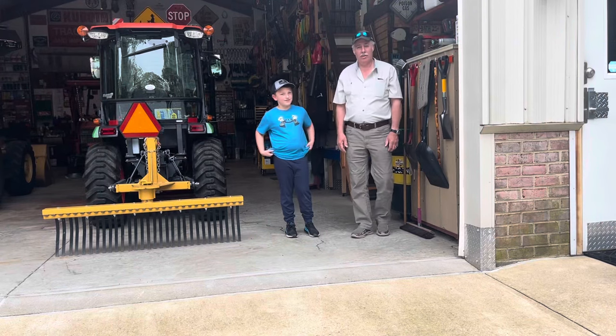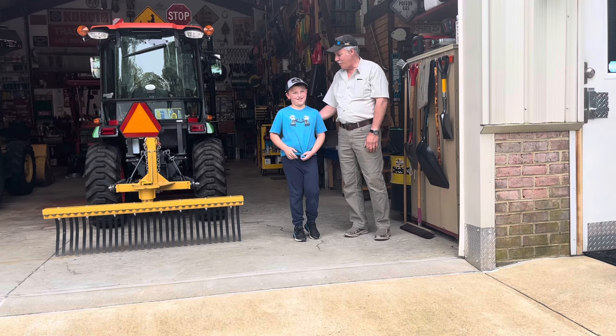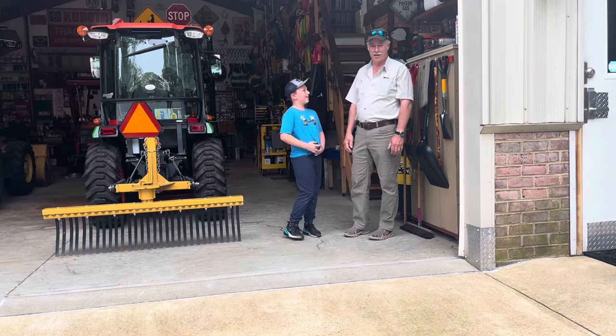Hey, how are you all doing? Welcome back to Level Plum Square. This is my Gold's grandson, my best little helper in the shop. We're going to give you a shop tour today. Say hi.